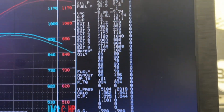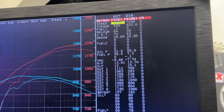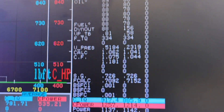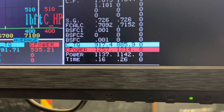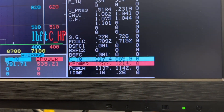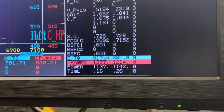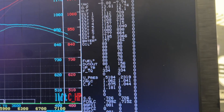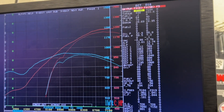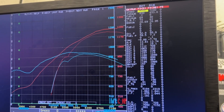Then when you get to the top end of the power band, this thing is making peak at 7200 RPM. We made 1257 horsepower on EFI versus 1214 horsepower with the carburetor — same fuel, same engine, same cam, same everything. The only difference is the EFI system versus the carburetor.